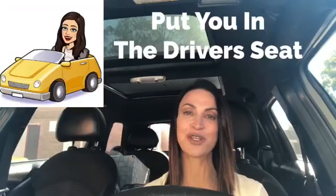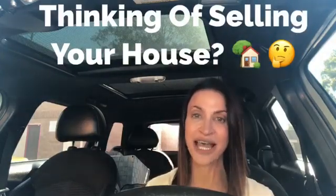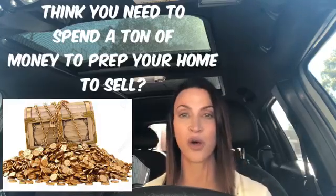Hey everyone, Diana Renee here with Keller Williams Real Estate, and I am here to put you in the driver's seat. Today I wanted to talk about a topic that is for sellers. A lot of times when people are going to put their home on the market, they feel like they need to do a whole bunch of work on their home — and that may not always be the case.